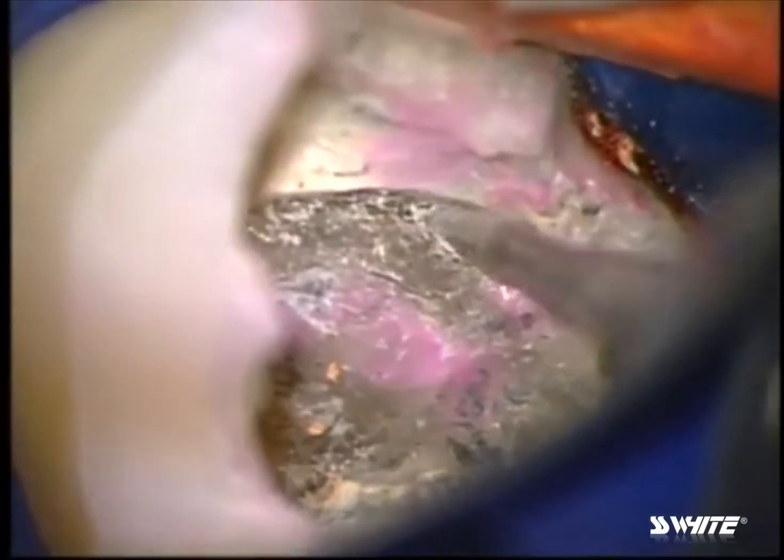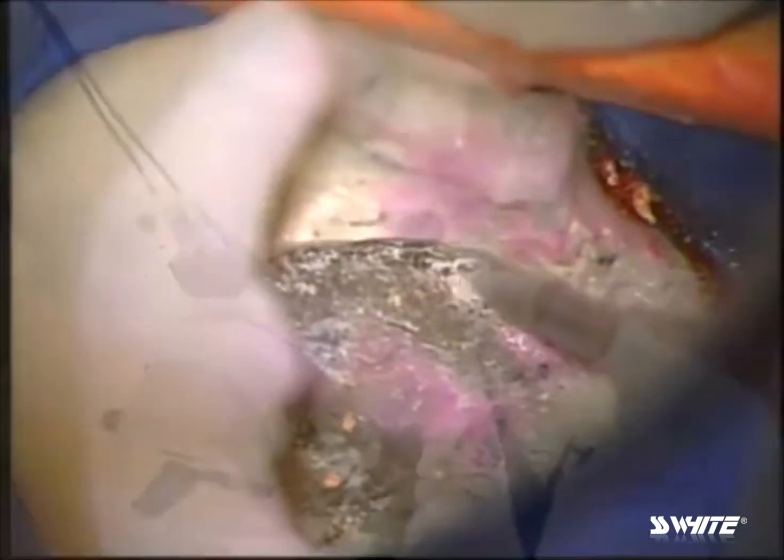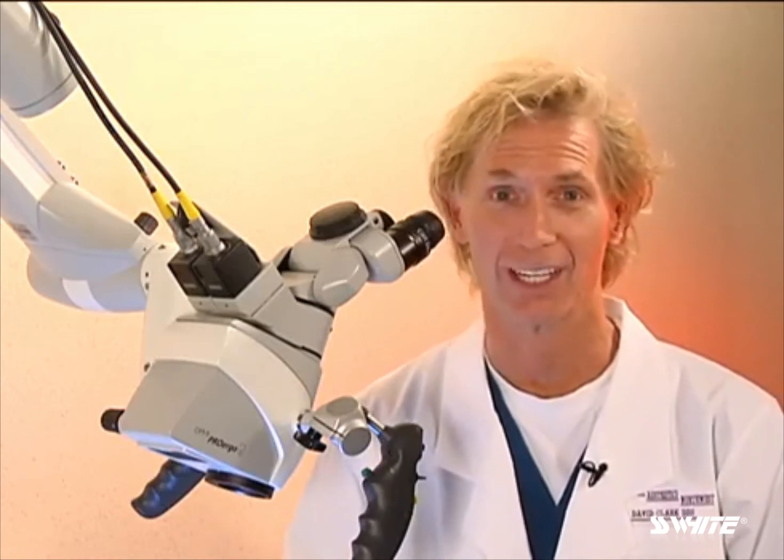As I'm bottoming out, you'll notice that I'm coming up with clean dentin, so we're confident that we don't have any significant canal systems in that area. I hope you've enjoyed this brief synopsis of the transition away from round burrs and old-fashioned access burrs to tapering carbides and tapering diamonds, which is the future of endodontic access.